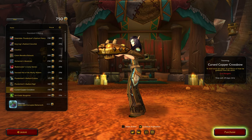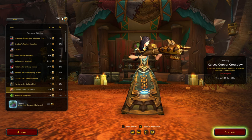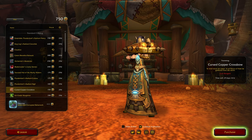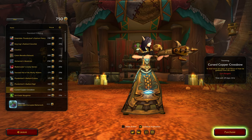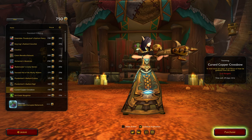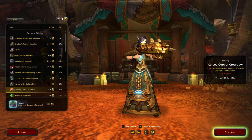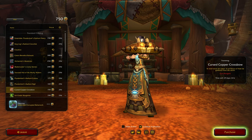Oh, these are getting pretty cheap already. I can see some hunters liking this — wait, that's a gun? Cursed Copper Crossbow. 'He shall never be sated till all pieces of hate be gathered from the storm.' Yeah, it looks kind of cool. Wonder if it shoots — if its jaw moves up and down, that would be kind of cool.